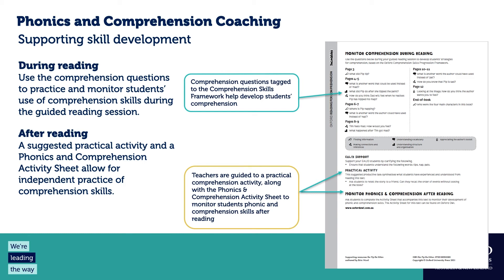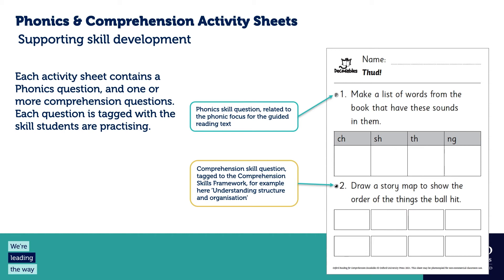After reading, the coaching notes list a practical group activity and point you to the activity sheet. There is one activity sheet per book with more comprehension questions and a phonics question related to the text. All questions are tagged — the first question has a 'P' tag for phonics, based on the focus GPCs for that book. Underneath are comprehension questions tagged by skill category; for example, 'understanding structure and organisation' — putting story events in order. Lower-level books have two questions for younger students.